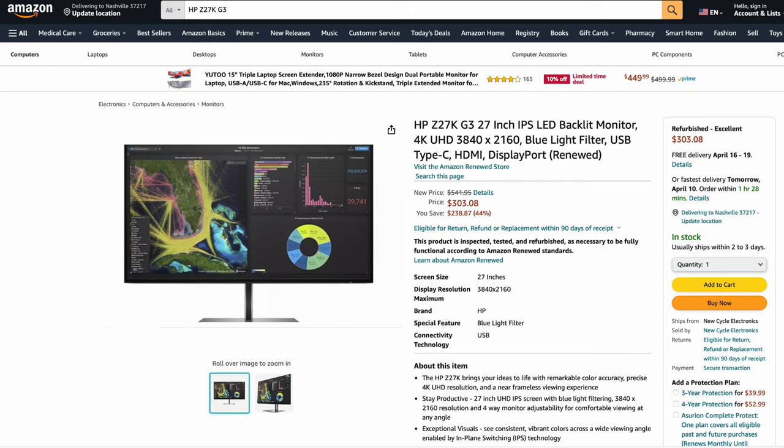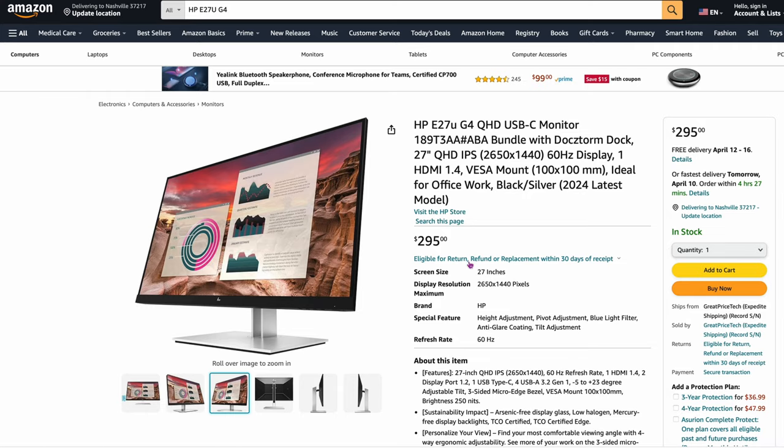Then there's another one they recommended on a couple of sites: the HP Z27K G3, a 27-inch panel. It's $338.80 but renewed — I couldn't find it new right now, so it might be an older panel. It saves about 44%, so it was usually about $500–$600. Pretty good panel there. And the HP E27U G4 is $295 — a 1440p 60Hz display. If you come across this on sale and need 1440p, you're going to be okay with this one.